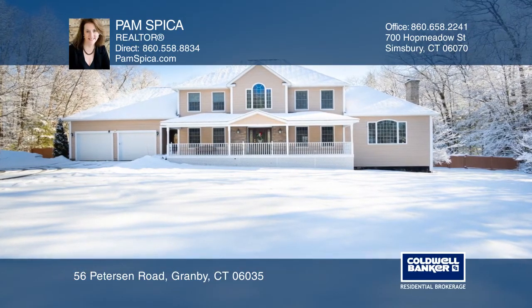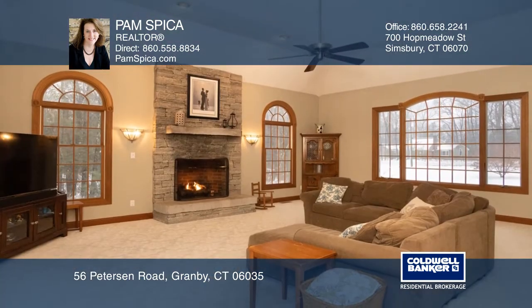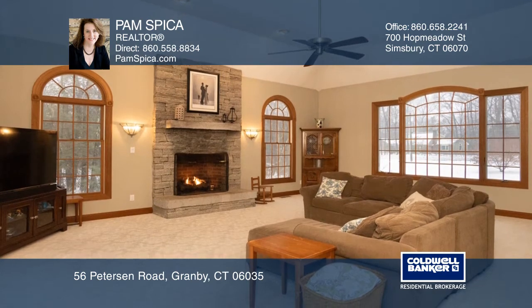This four-bedroom, three-bath colonial sits on a country road, close to the center of Granby. As you enter, take in the two-story foyer, formal dining room, and living room.